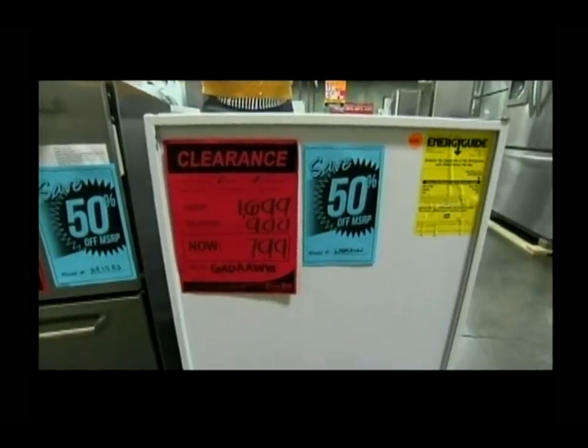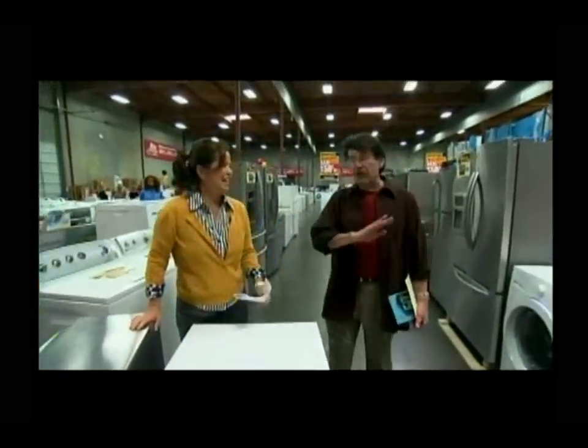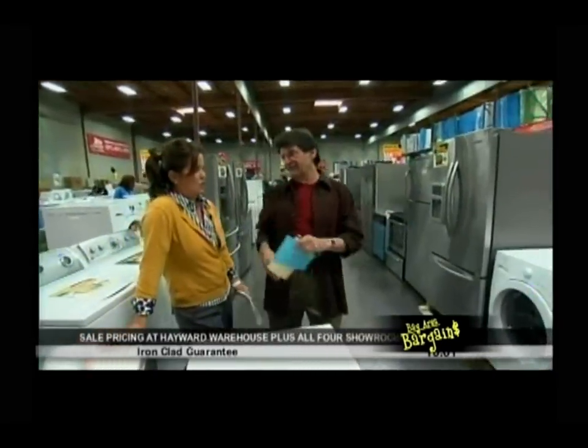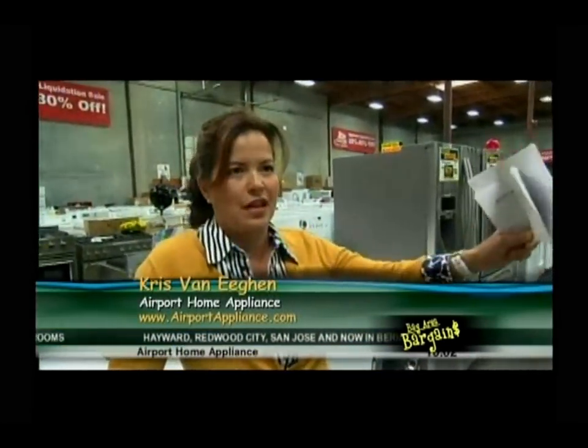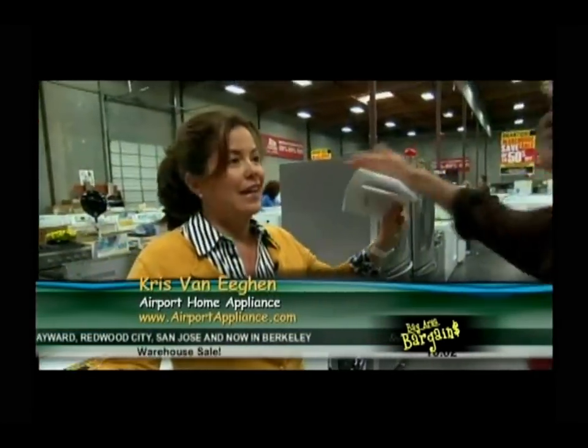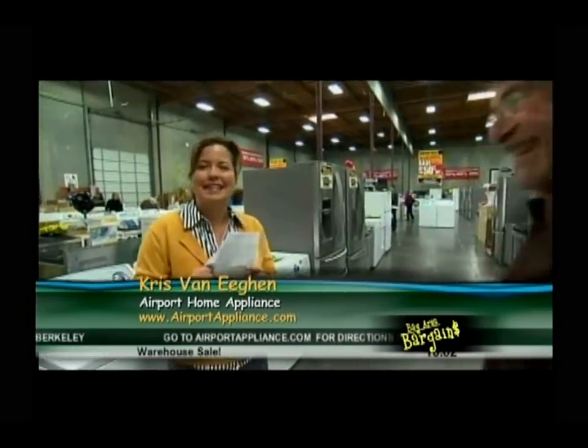These are open box items but they're fully warranted — total guarantee — same day delivery, price guarantee, everything. So this used to be the warehouse, but now there's an overstuffed building next door. This is a 42,000 square foot warehouse that used to be the warehouse and now houses the Airport Appliance outlet — the largest appliance outlet in the universe.